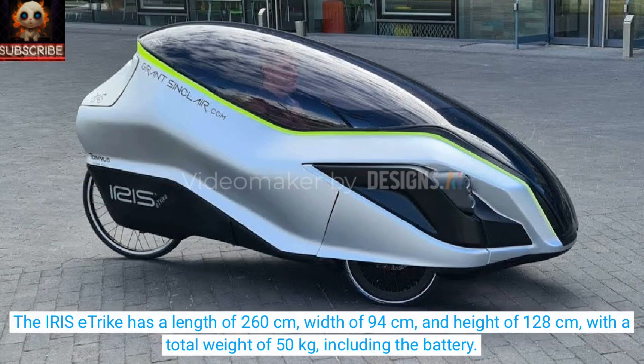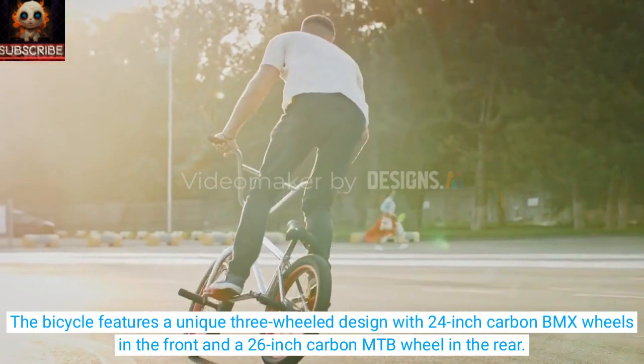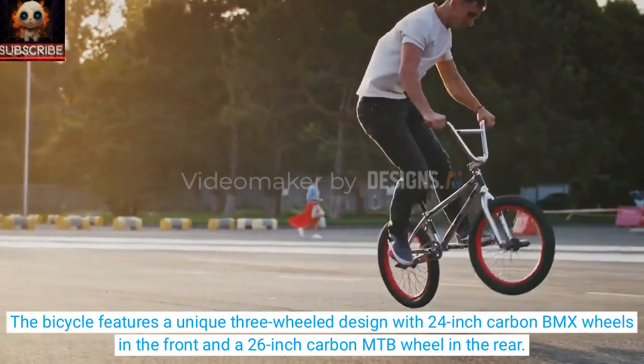The Iris E-Trike has a length of 260 cm, width of 94 cm, and height of 128 cm, with a total weight of 50 kg including the battery. The bicycle features a unique three-wheel design with 24-inch carbon BMX wheels in the front and a 26-inch carbon MTB wheel in the rear.